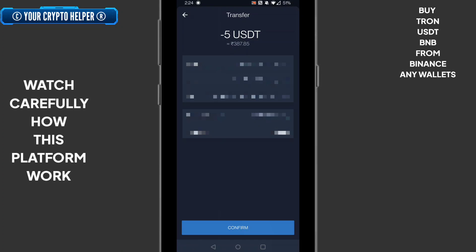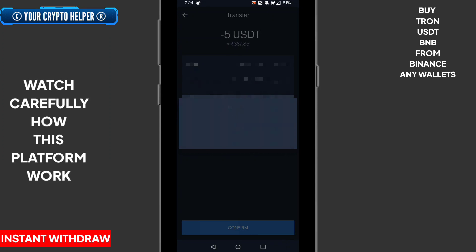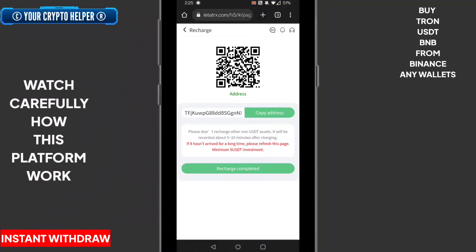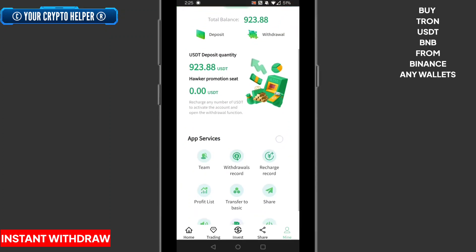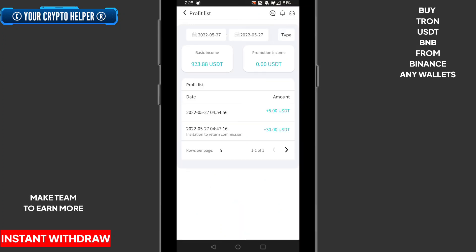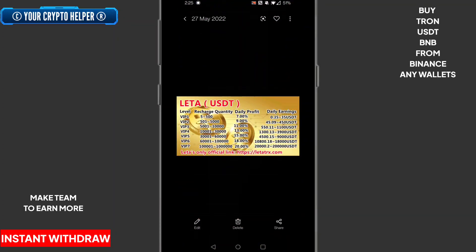My suggestion is: if you deposit more USDT, you can get profit in quick time. First, wait for your USDT to successfully transfer. Once it does, click on the completed USDT transaction — your deposit will appear after some time. Click on the profit list. I have successfully deposited 5 USDT. According to the basic plan of five to 500 USDT, my profit will be seven percent and I can withdraw 0.35 USDT.